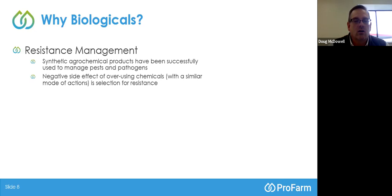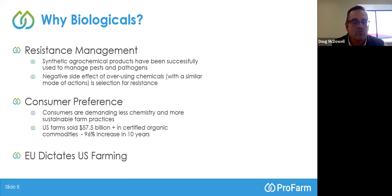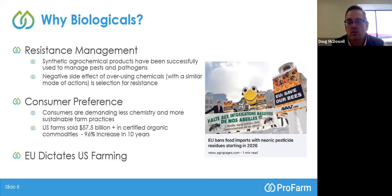Also, the public — if you interview people out there — they're always preferring less chemicals on their food. Organic consumption has gone up dramatically, especially in the last five to seven years. On top of that, markets like Europe are reducing the chemistries they allow on the fruits and vegetables we ship to them. Just recently, Lorsban and some Neonics are not being allowed on fruit and vegetables in Europe, so we have to look to alternatives.